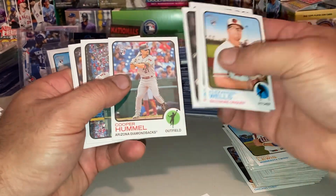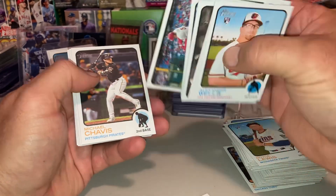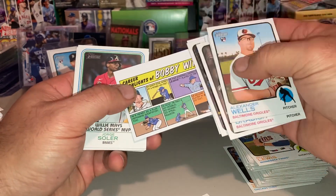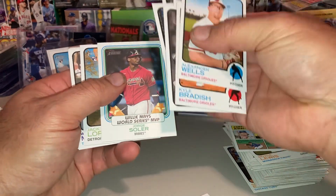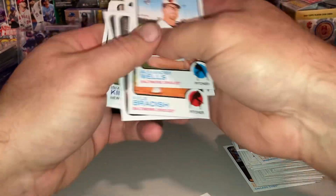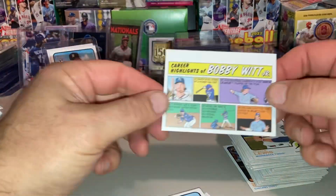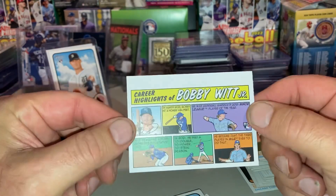Royce Lewis — he's not terrible. Bobby Witt Jr. rookie, I like it. I'll check the back a little bit to see if we got any short prints. I think anything over 700 is a short print, but I do like that one.